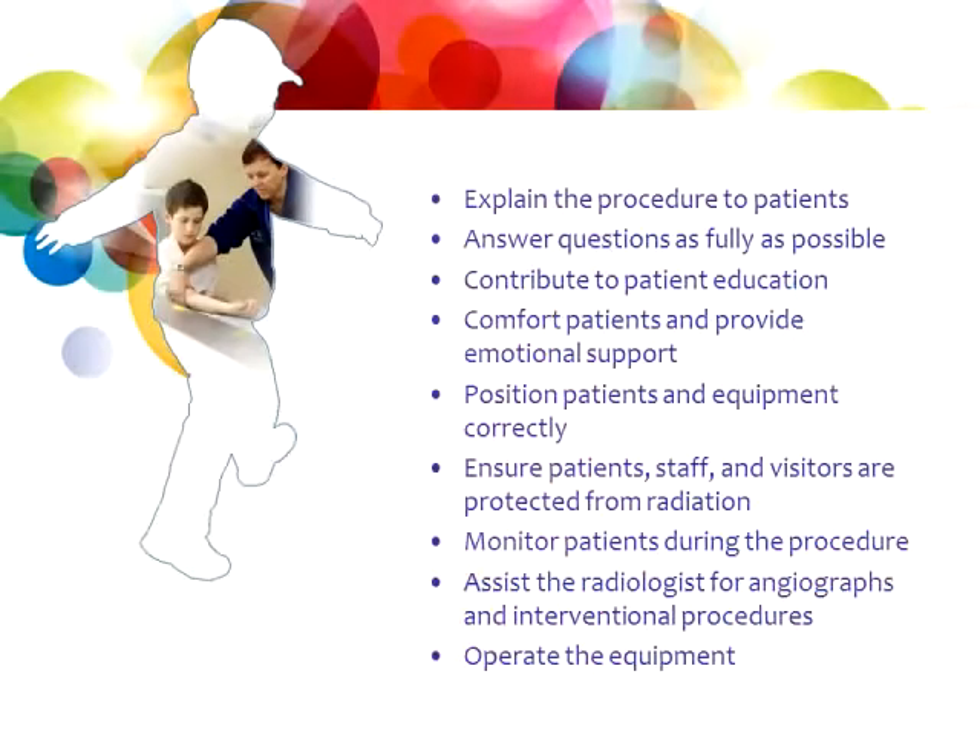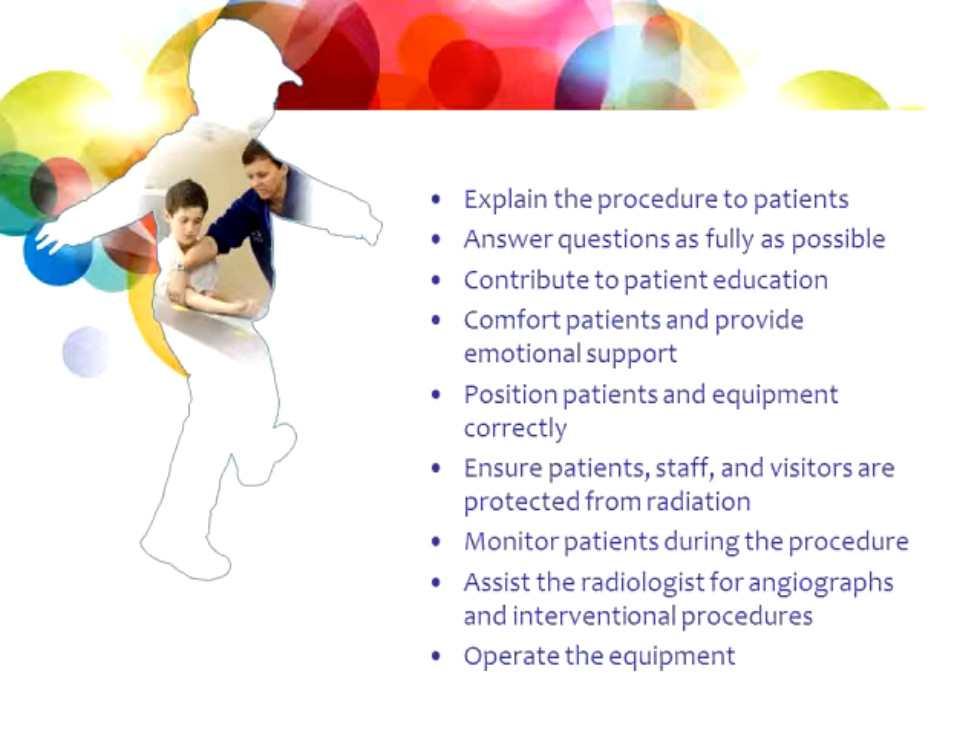So what are the daily routines and responsibilities of an x-ray tech? We're responsible for explaining the procedure to the patient. When they come in, depending on what their doctor has ordered, it's up to us to explain exactly what we're going to be doing that day — whether it's a simple chest x-ray or a hand x-ray. We also answer questions as fully as possible, contributing to patient education. Anytime a patient, doctor, or nurse asks how much radiation is too much or whether it's safe — that's part of your training to know what's safe and how to keep everybody safe.